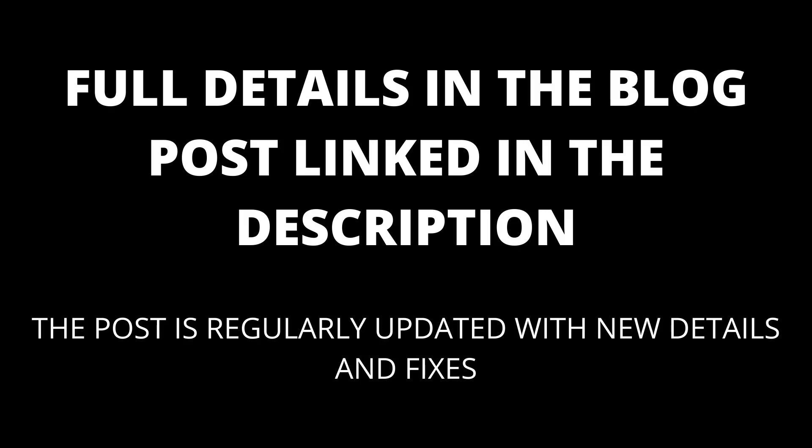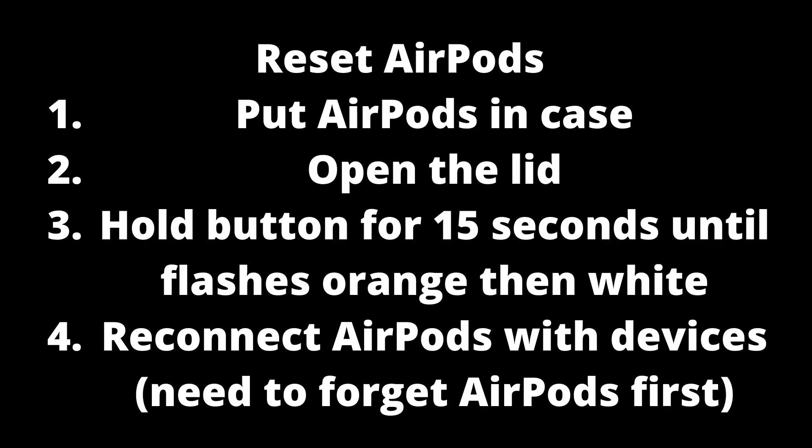Full details are in the blog post linked in the description. The blog post will be kept up to date with any new details that appear. When you have problems with your AirPods, the first thing to try is usually to just reset and reconnect them.